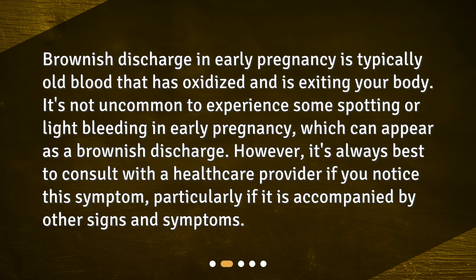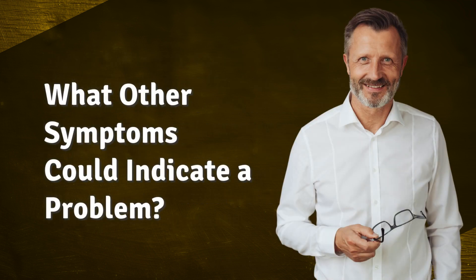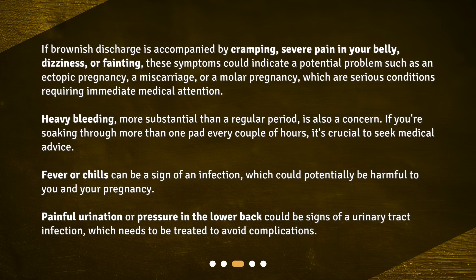What other symptoms could indicate a problem? If brownish discharge is accompanied by cramping, severe pain in your belly, dizziness, or fainting, these symptoms could indicate a potential problem such as an ectopic pregnancy, a miscarriage, or a molar pregnancy — which are serious conditions requiring immediate medical attention. Heavy bleeding, more substantial than a regular period, is also a concern. If you're soaking through more than one pad every couple of hours, it's crucial to seek medical advice.